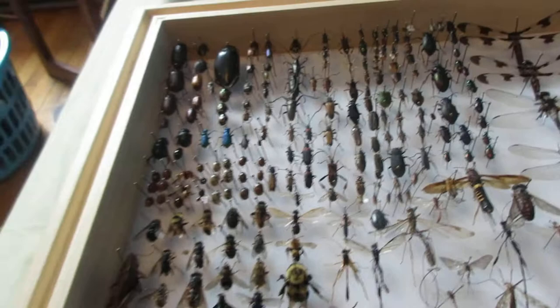This is a part of my insect collection, and I have my beetles, dragonflies, crickets, butterflies and moths, so I'll show you in more detail.